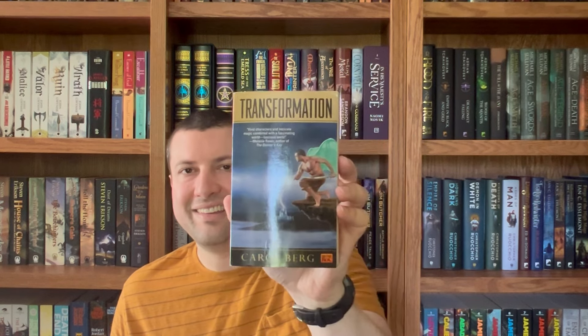We got another Stephen Brust book — I have like ten of these now. Agyar, in the Vlad Taltos series, and I have not tried those yet, but I'm accumulating them because I think I'll like them. And this one I got just for the cover because this is such an epically horrendous cover — it brings me joy. This is Transformation by Carol Berg, an author I don't know anything about. But that cover is something else — just beyond the pale.